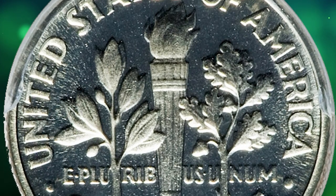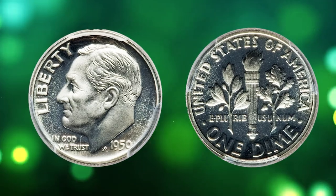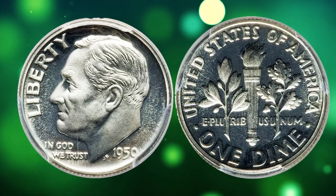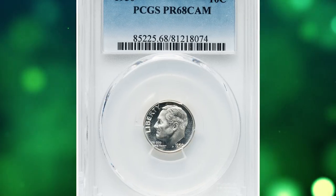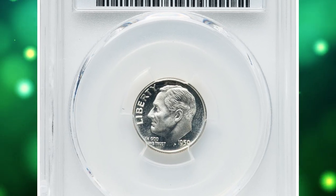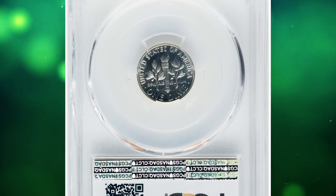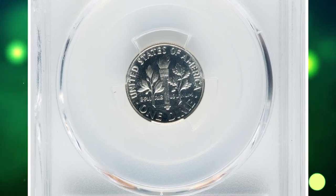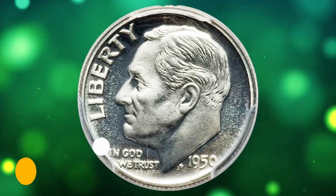Those struck from dies that were more fully polished may sometimes show a lack of low-relief details, as these were abraded from the dies, but this is not a big issue with 1950 proof dimes. Gems of this issue have been certified in good numbers through PF67, but examples displaying enough contrast on both sides to be certified as cameo are very scarce and highly sought. This one was sold for $516 on September 5, 2023.